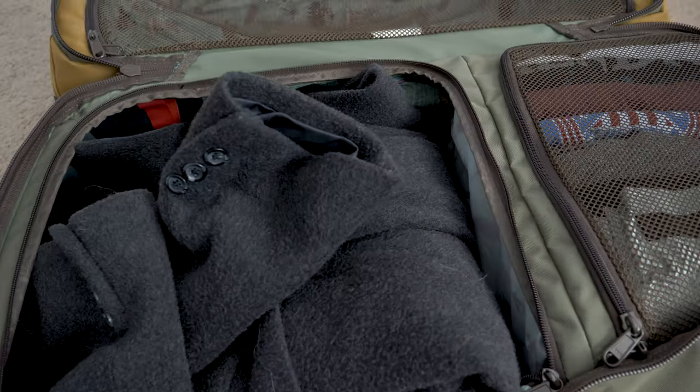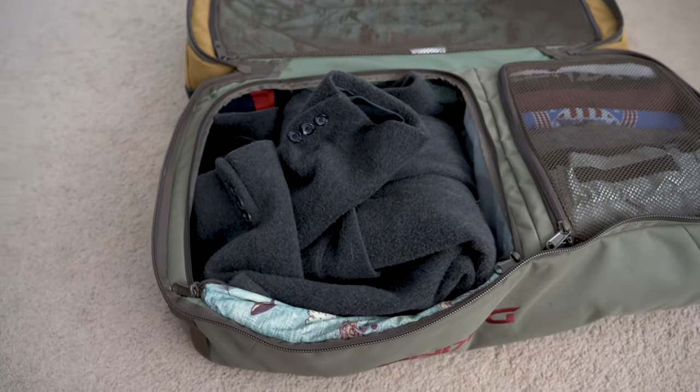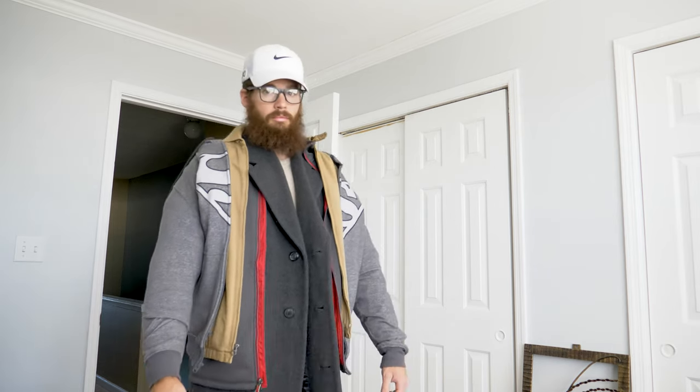Not everything can be rolled or folded, so if you have bulky items like a winter jacket, I'd suggest that you wear that with you on the aircraft and then you either put it in an overhead bin or put it in the coat closet on the aircraft.